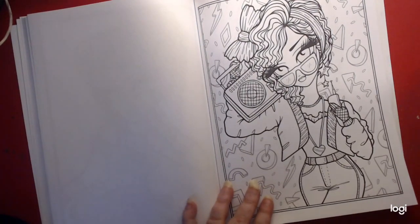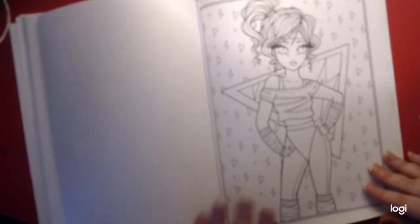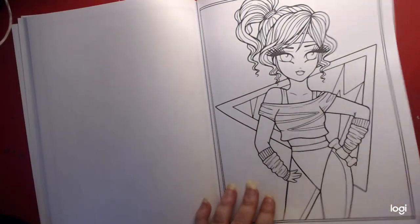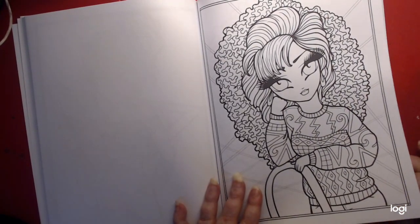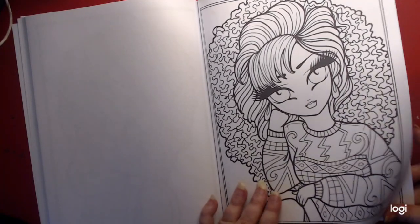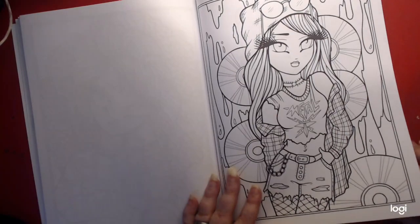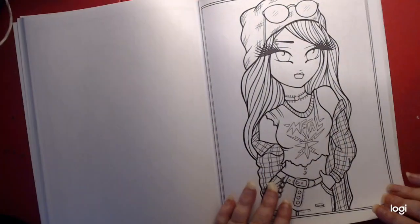More of the 80s. Jane Fonda. Big hair. Wow. Metal head. That's more of the 90s, I think. 80s.